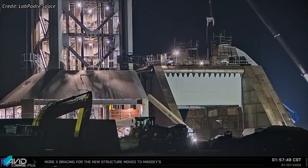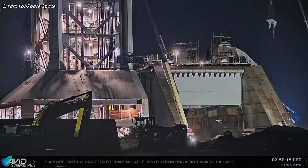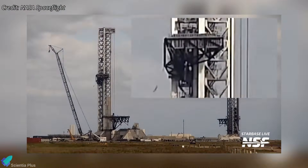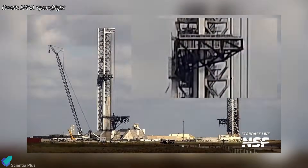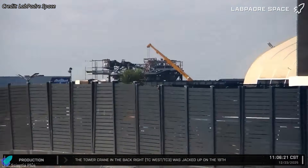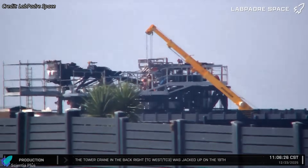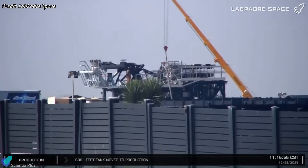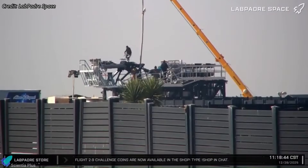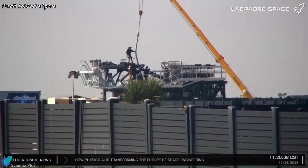As of this update, 15 of the 20 doors have been installed, with the remaining units expected to follow shortly. Major progress has also been made on the ship quick-disconnect arm on the launch tower. Over the past several weeks, the arm's extension piece was under assembly at the Sanchez site, where crews structurally integrated the extension and installed all required fluid lines, electrical wiring, and control systems.